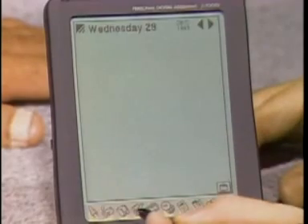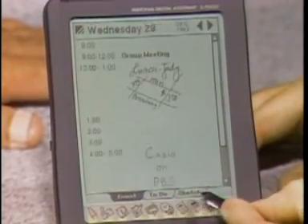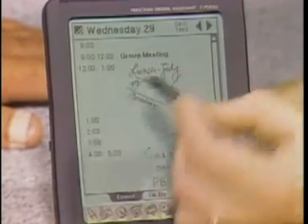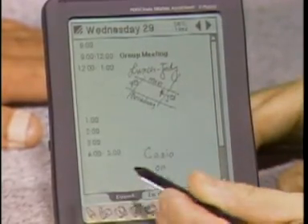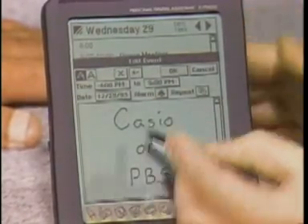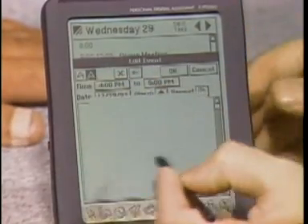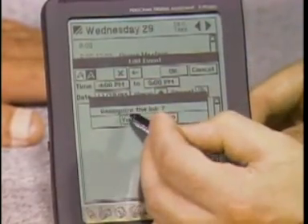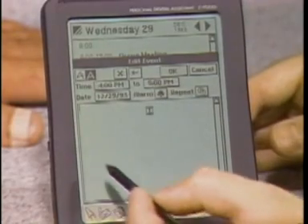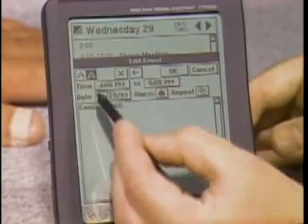You tap on a day and it'll take you into that day so you can see your events. There's also a to-do list and a sketch page, and you can mix text and ink freely anywhere. It has handwriting recognition built right into it, so I can take ink that I've entered — what we call power ink — and ask it to recognize that ink at any time. If you're in a hurry, you can scribble in ink, then later ask it to recognize that so you can alphabetize or search for it, and it'll put it up at the top of the screen.